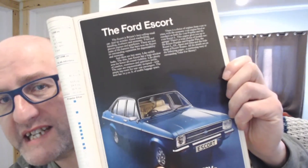Hello and welcome back to Quartzlight, your car brochure channel. And indeed, welcome back to Ford Fridays. Today, we're going to be looking at the Mark II Ford Escort.